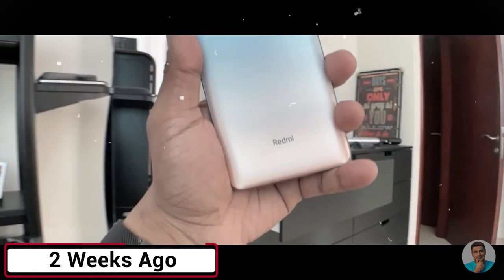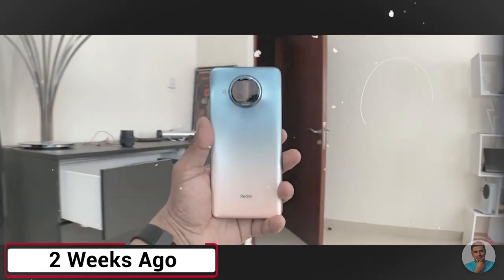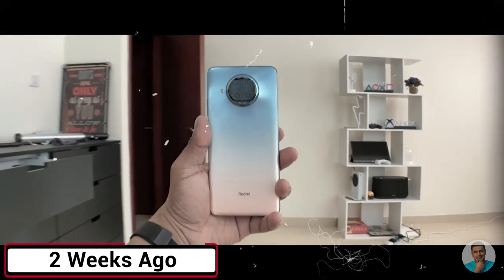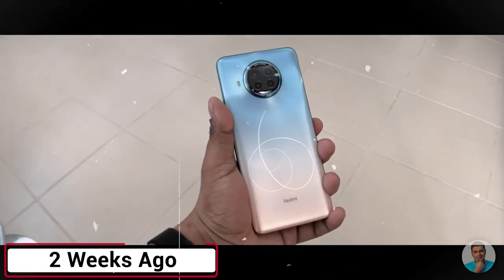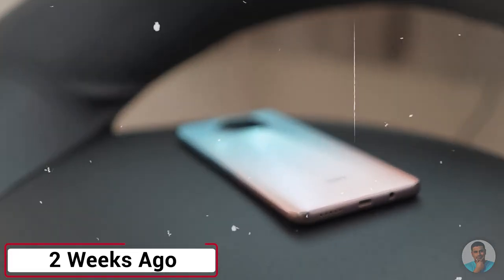In China, the Redmi Note 9 Pro 5G itself was sold for 1699 yuan, which roughly converts to 18,500 rupees. So at pretty much the same price as the Redmi Note 9 Pro Max is selling in India, Redmi has launched a much, much better phone in China. Right from the build, the design, the internals, the refresh rate, the optics — the Note 9 Pro 5G seems to be an all-round improvement of the Max sold in India.